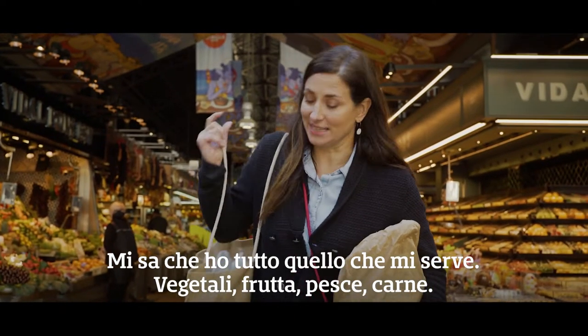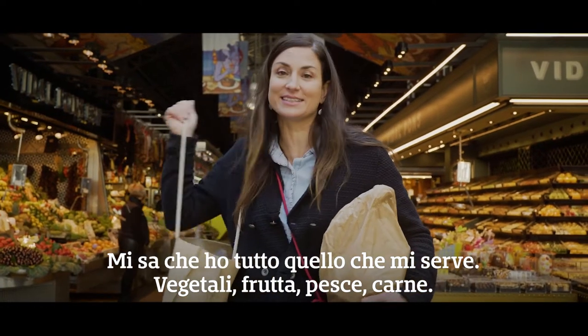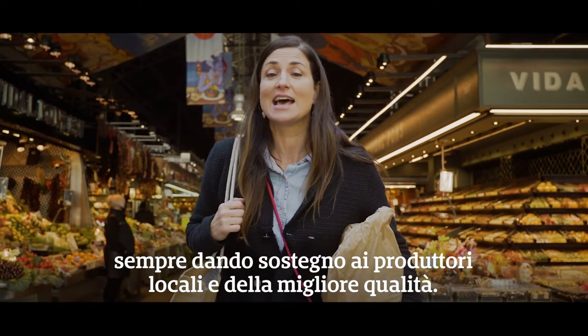I think I have everything I need: vegetables, fruit, fish, meat. Here in the market we can buy everything we need, always supporting the local producers and the best quality.